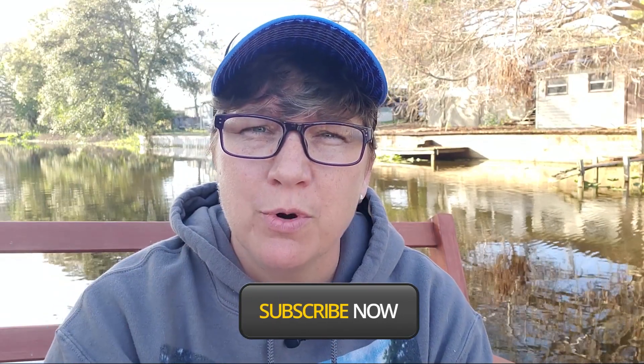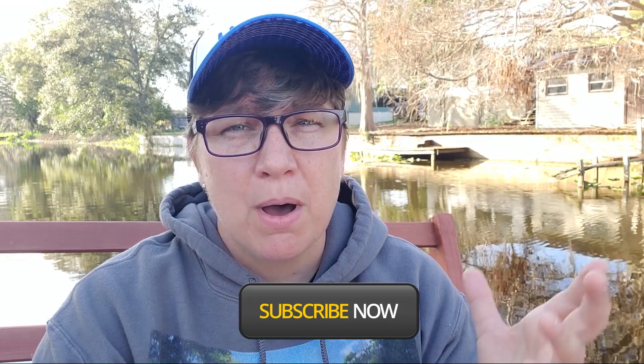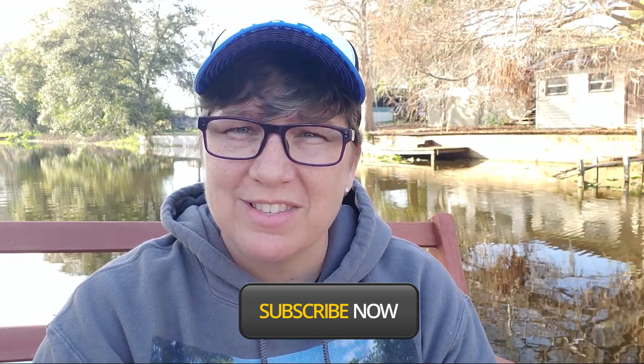Good morning everybody. KT here with Wise Images Photography, and welcome to my channel if this is the first time you are coming here. Today we are going to check out the Avian Reconditioning Center over in Apopka, Florida. I was there the other day, so I'm going to share with you guys about my experience at this location. Let's get going.